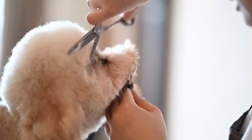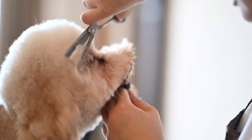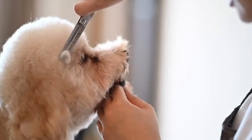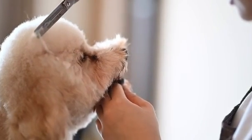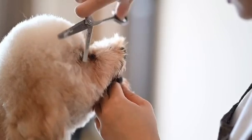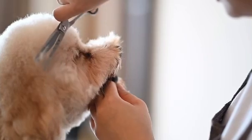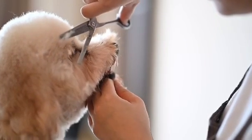Welcome to part one of a two-video series on how to prepare your dog for Westminster Dog Show. Click the description link for the second video. In this video, you'll learn how to get your dog ready for the Westminster Dog Show, focusing on grooming, training, and presentation techniques.